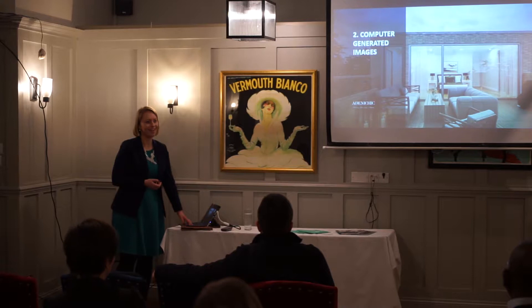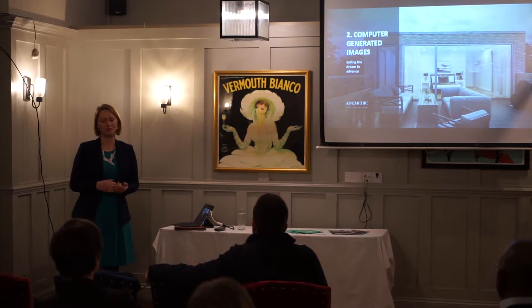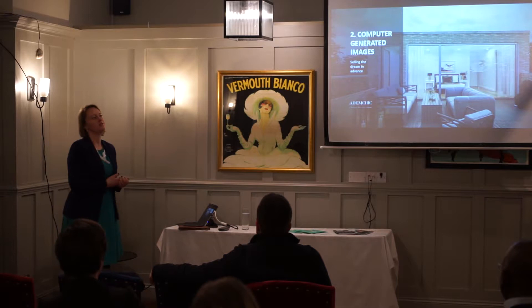We're moving on into the second point of realizing value in the development process. This section is about selling the dream in advance. I love marketing — I studied marketing so it's probably where my passion comes from — and I think that many developers, even on a smaller scale with one flat or a couple of units, miss the fact that you can start advertising before you finish the refurb.